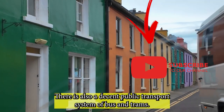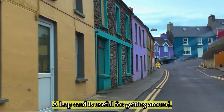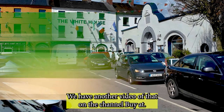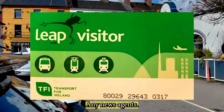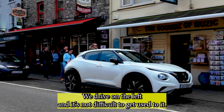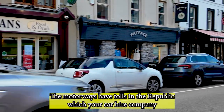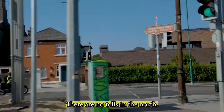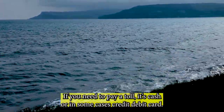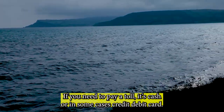There is a decent public transport system of bus and trams in Dublin. A Leap Card is useful for getting around — you can buy one at any newsagent. We drive on the left and it's not difficult to get used to. The motorways have tolls in the Republic, which your car hire company should sort for you. There are no tolls in the North. If you need to pay a toll, it's cash or, in some cases, credit or debit card.